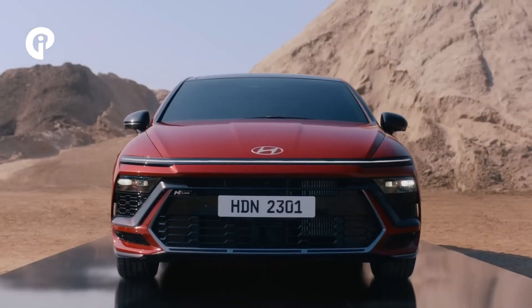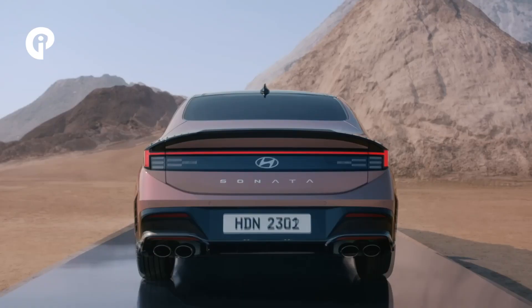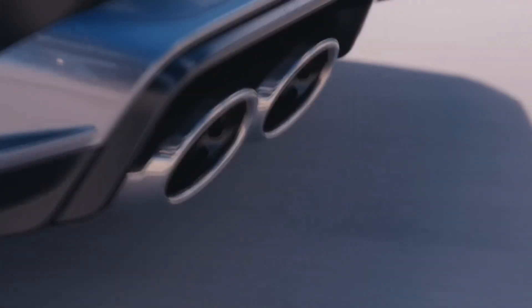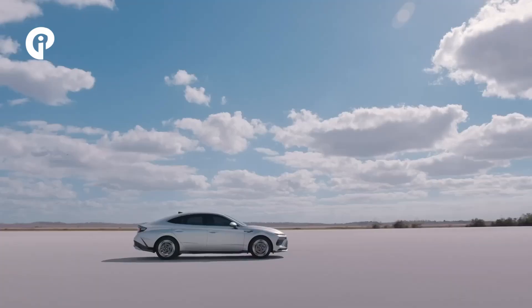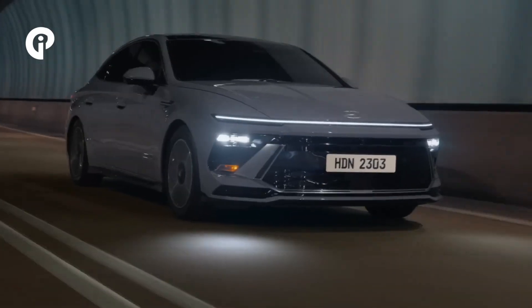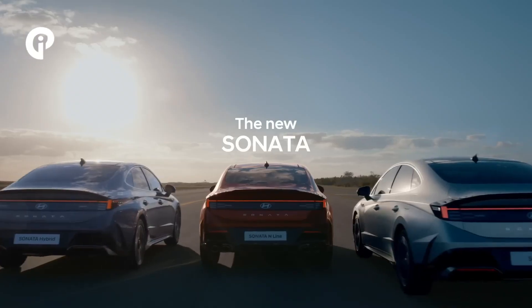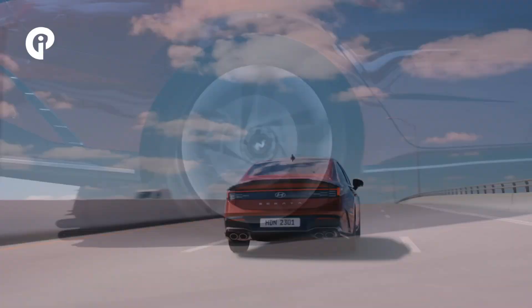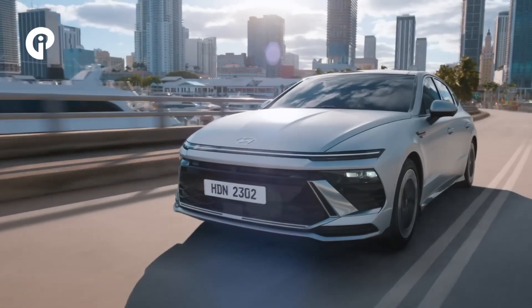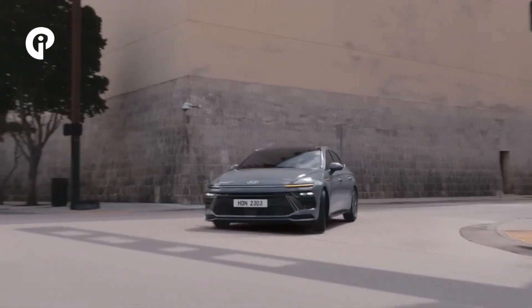Hi, welcome back to CarInfoProject channel. Following its online reveal earlier this week, the 2024 Hyundai Sonata is now making its public debut at the Seoul Motor Show, with the South Korean automaker sharing additional information and new images of the redesigned midsize sedan.